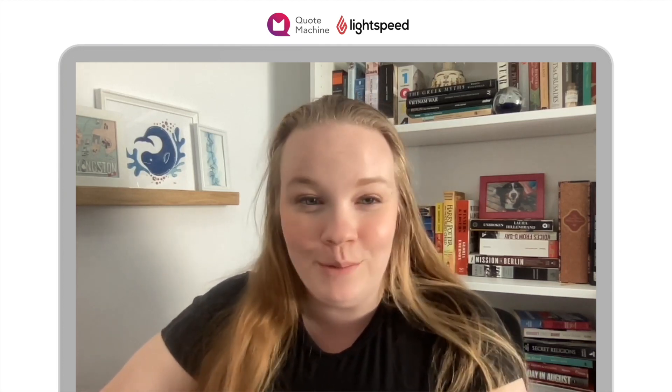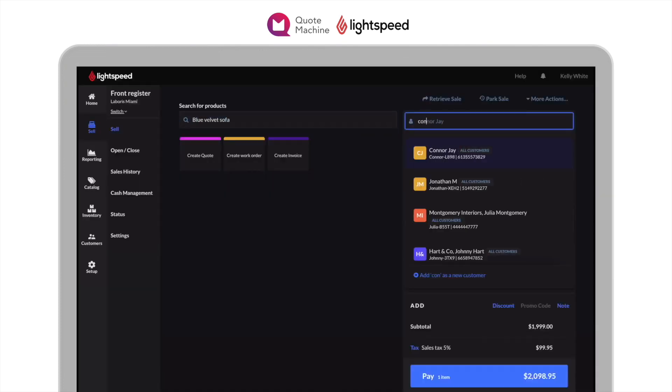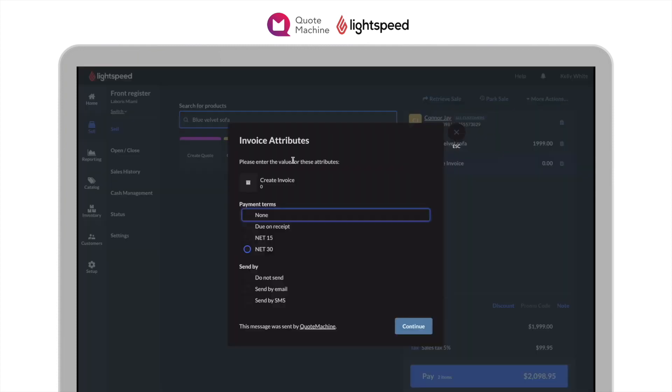Plus, send account statements and manage your aging report based off the invoices you create. Like quotes and orders, invoices can be generated from either your Lightspeed Retail Point of Sale or from within Quote Machine.